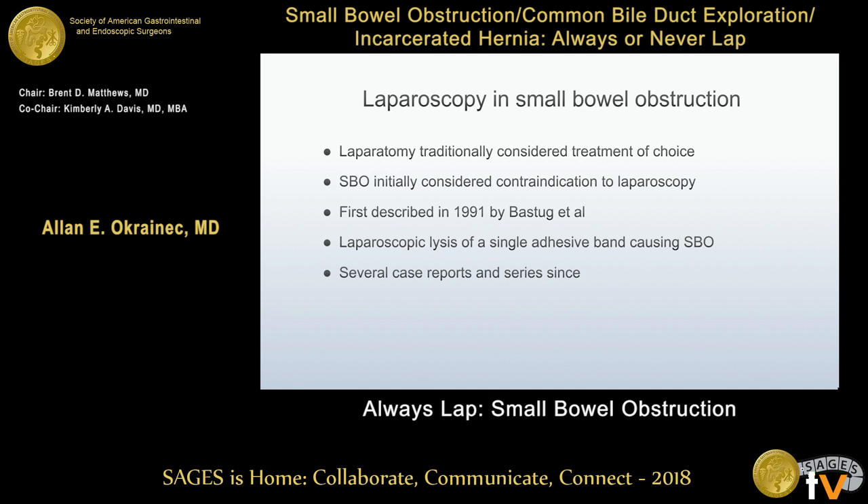Laparoscopy and small bowel obstruction — originally this was actually considered a contraindication. Patients with a bowel obstruction were traditionally considered candidates for laparotomy as the treatment of choice. It was first described in 1991, when the first case was done in a patient with a single band that was lysed laparoscopically. There have been many case series and case reports since then.